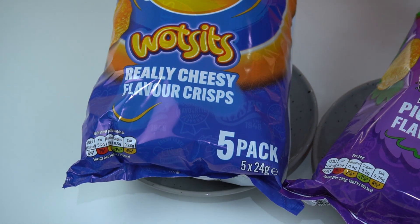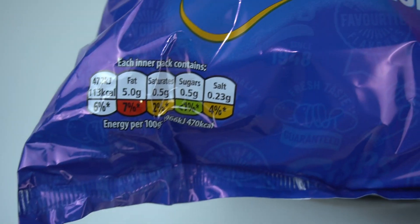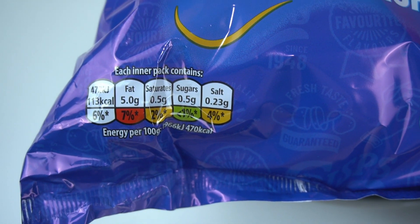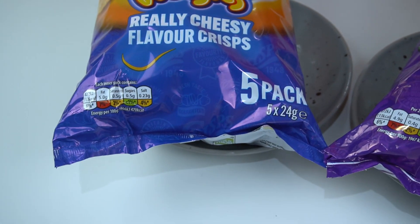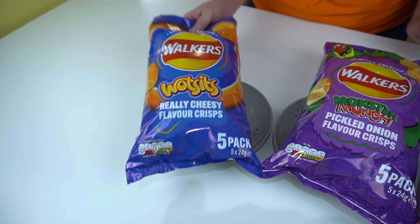What's its really cheesy flavour crisps, five pack. There's the traffic light system for the Wotsits — high in fat, medium in saturates and salt, as to be expected for crisps. Shall we open up, Lisa?